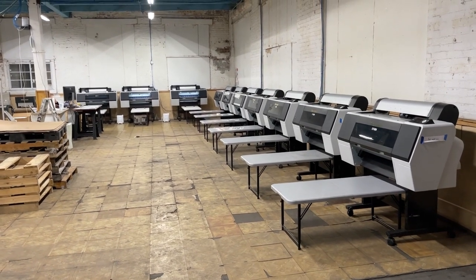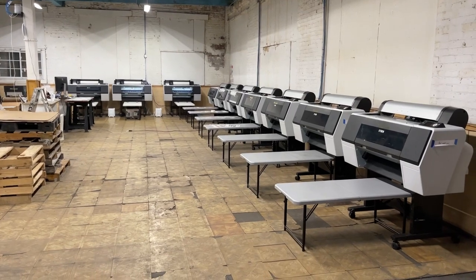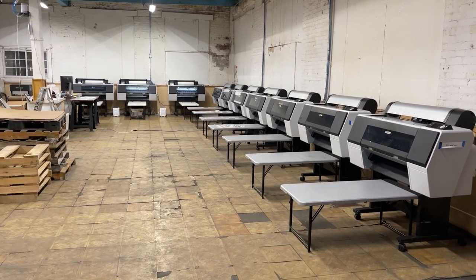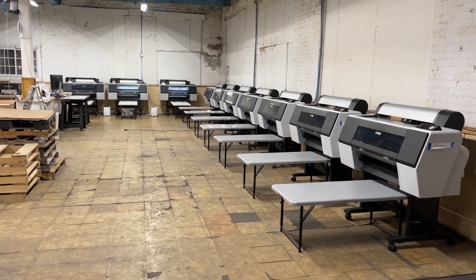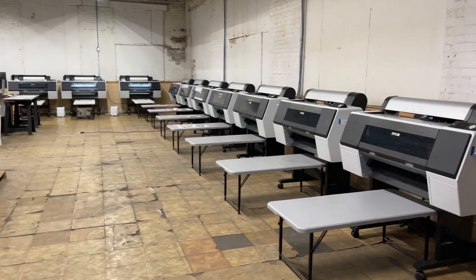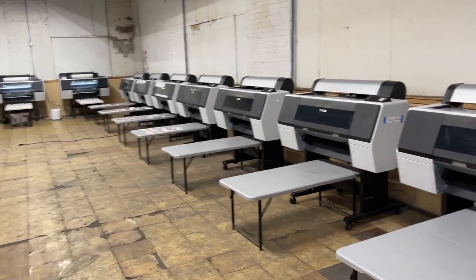This is John from McLeod Technology. I visited the shop here of GTS — Global Transfer Solution — who bought ten printers from us. We are right here now; I just arrived.